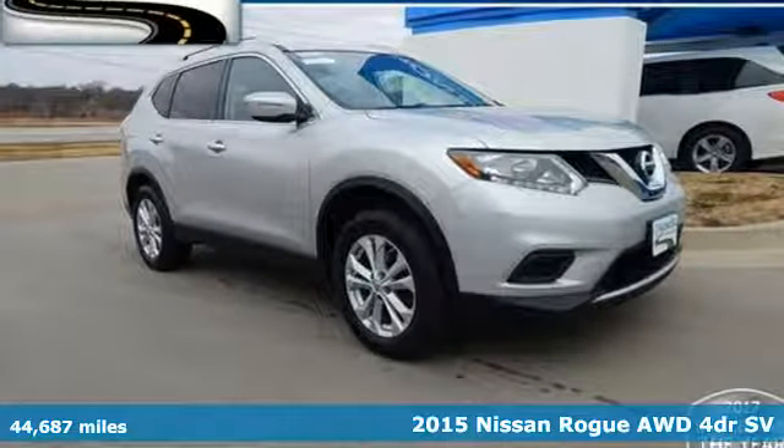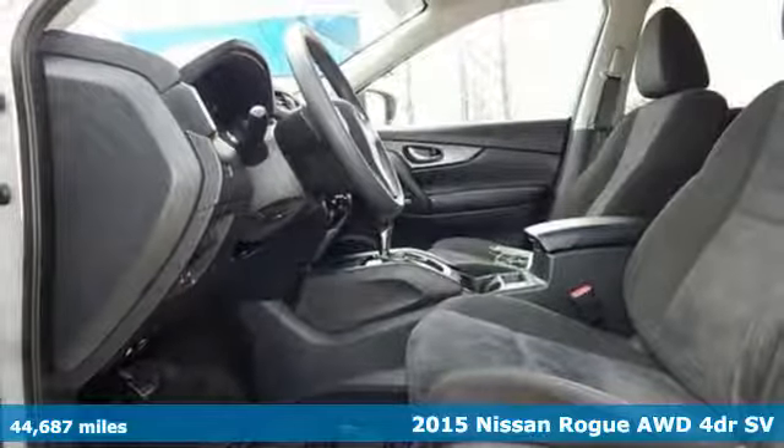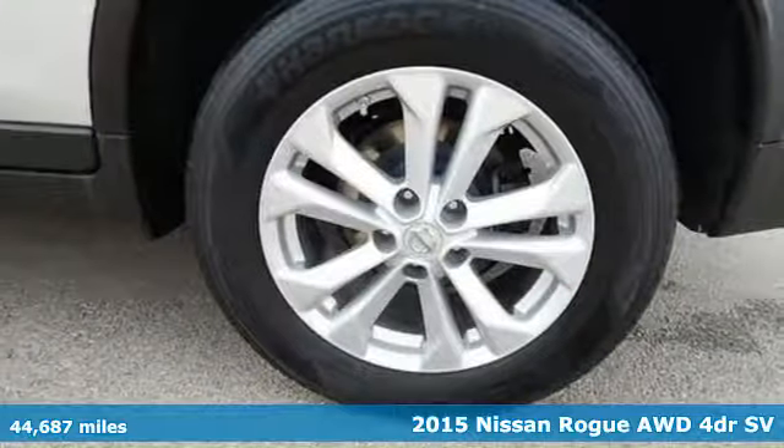Here's a 2015 Nissan Rogue. Long, tall, or wide, there's plenty of cargo and passenger space inside this sharp-looking crossover.